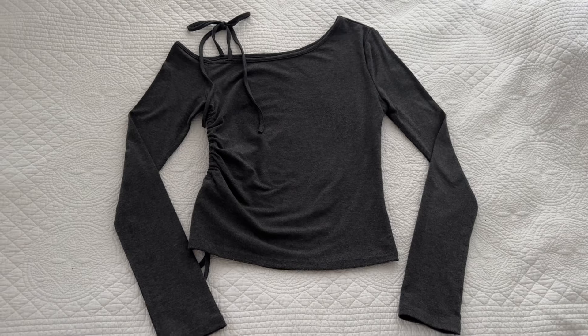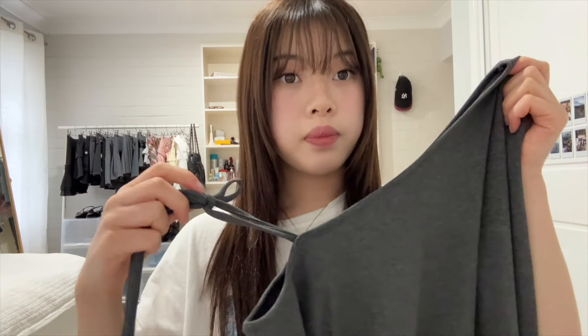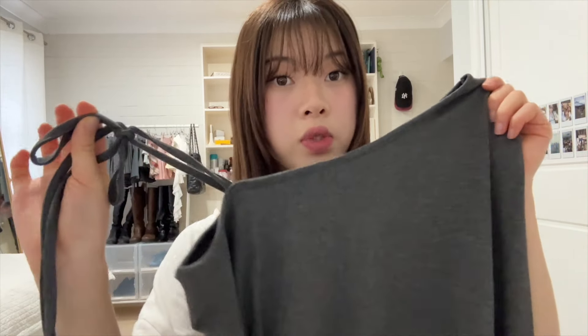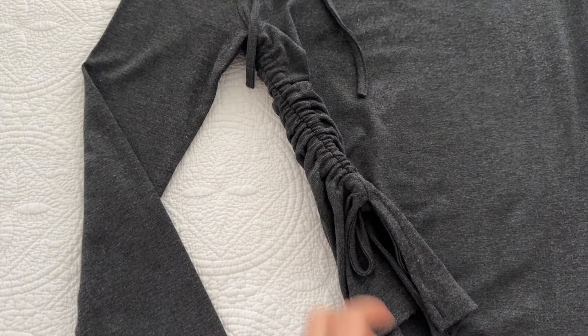Next I got this long sleeve top, and I really like it because it has so many details. As you guys know, I really love asymmetrical pieces. This is an off-the-shoulder top that has ribbon details you can tie up into a bow and have sit on your shoulder. On one side it also has this ruching detail that you can adjust by pulling on the strings.